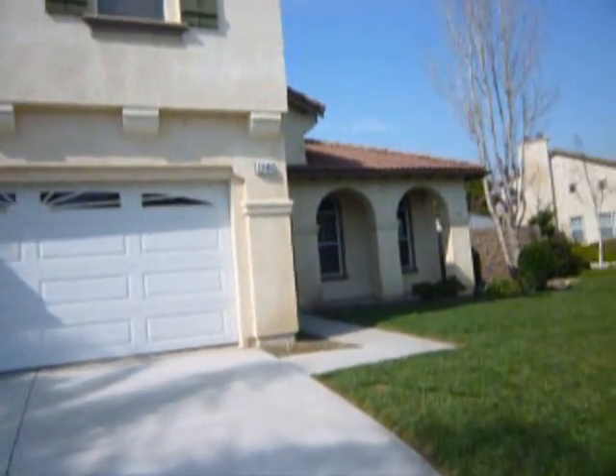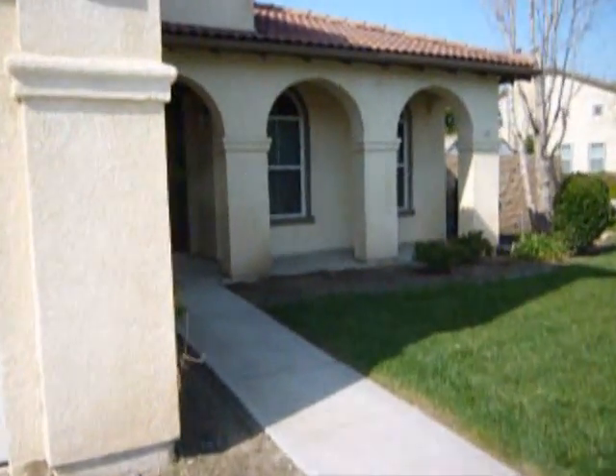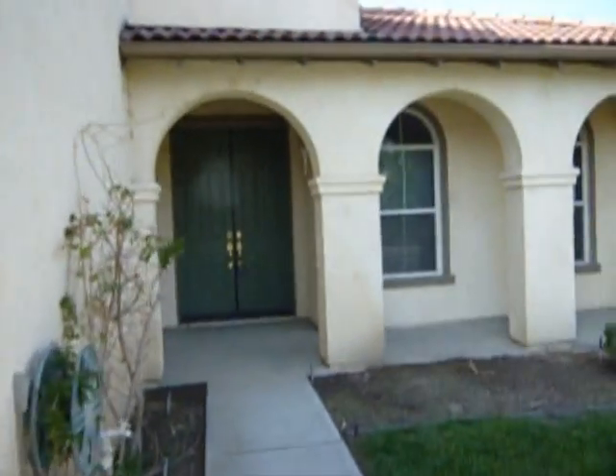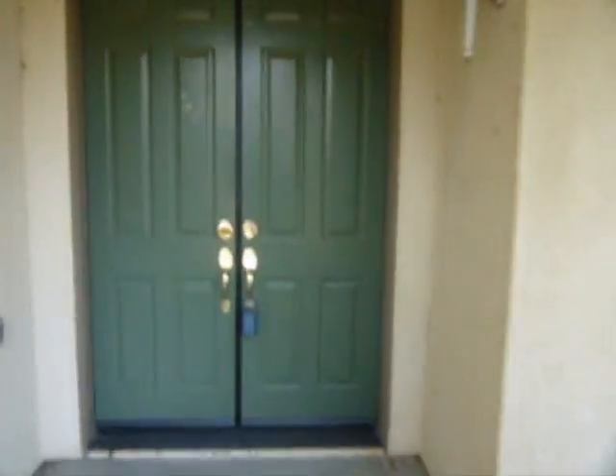We're approaching 13462 Pheasant No, and this is a corner house at the corner of Pheasant Way and Pheasant No. As we approach the front doors, you notice this double entry door.